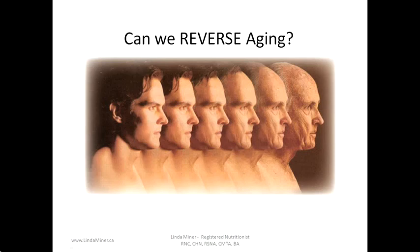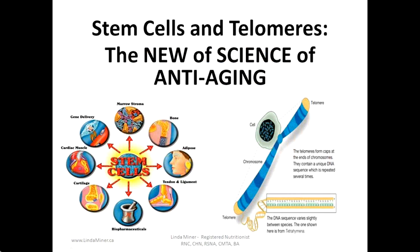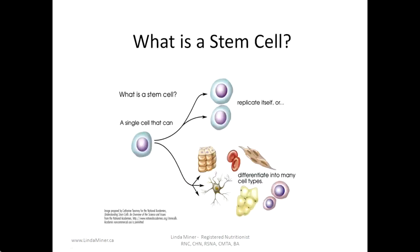Hi, my name is Linda Minor and I'm a registered nutritional counselor. In this presentation I will be asking the question: can we reverse aging? We will specifically be talking about stem cells and telomeres — the new science of anti-aging.